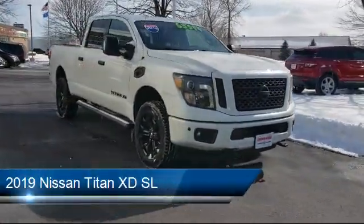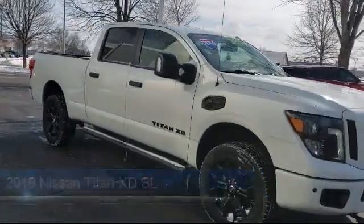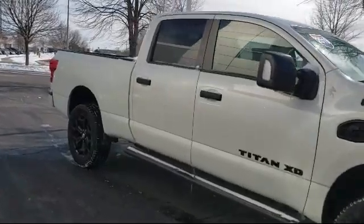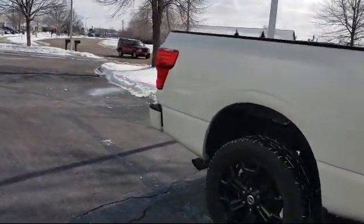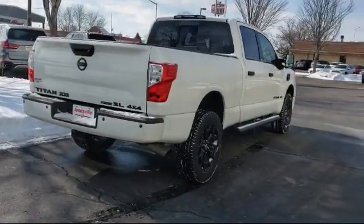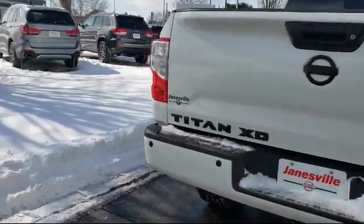It comes equipped with smart device integration, navigation, climate control, keyless entry, running board package, four-wheel drive, LED headlights, leather seating, MP3 player, seat memory, and has less than 35,000 miles on the odometer.